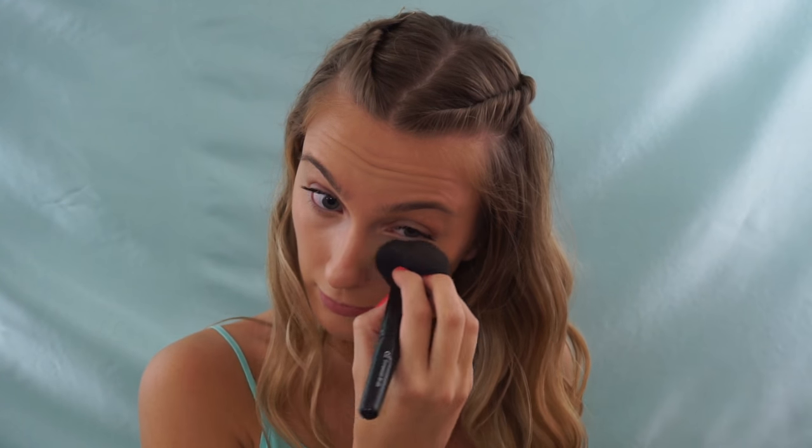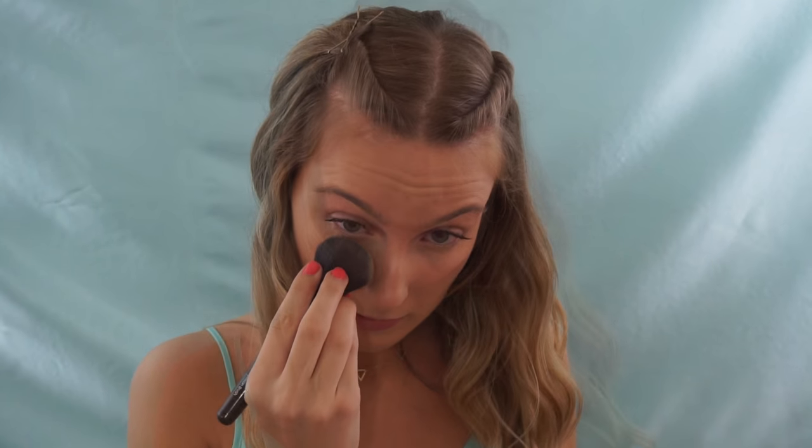We're not done yet — I'm going to set this with some powder highlight too. I'm also taking it down the bridge of my nose, a little on my chin, and on my cupid's bow. Now I'm going to set my face with a little bit of powder. If you have dry skin you don't need to do this, but my skin can get a little oily so I'm just setting where I tend to get oily — a little on my forehead, tiny bit on my chin — and always set your under eyes no matter what so it doesn't crease.